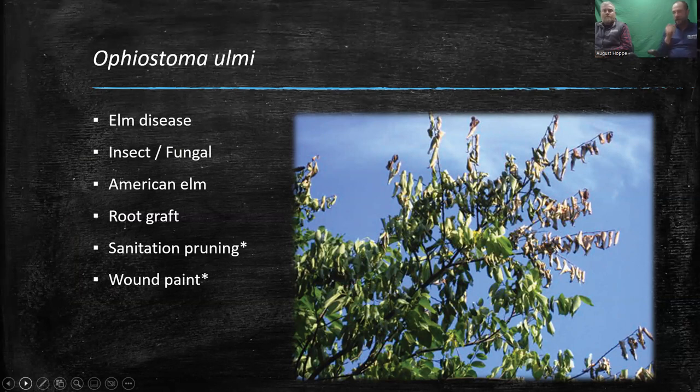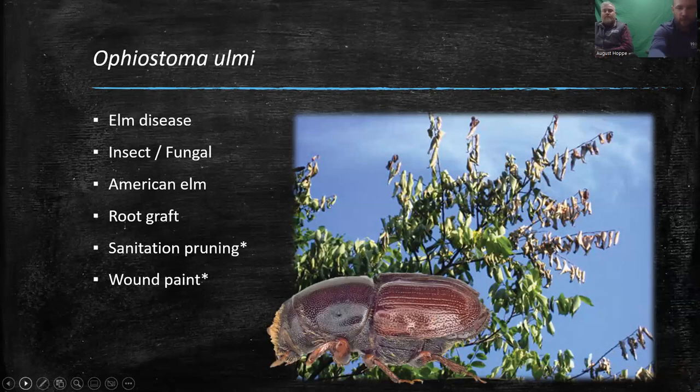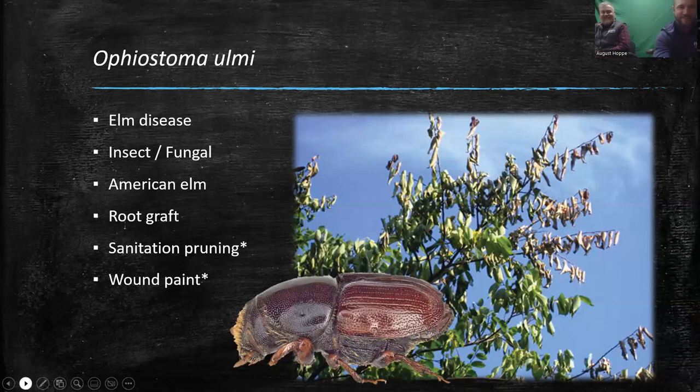Dutch elm disease is caused in part by an insect — the elm bark beetle is a host for the fungus. It moves from tree to tree, picking up fungal spores on its feet, and feeds on small one to two year old twigs on elm trees. That's how trees get infected — the beetle is a vector for the disease. If you catch it early, you can prune out the branch — that's sanitation pruning. During the growing season, put wound paint on there to protect it so it doesn't attract the insect. We try not to prune elm trees or oak trees during the growing season, as fresh pruning cuts can attract the beetle. We like to prune those in wintertime.